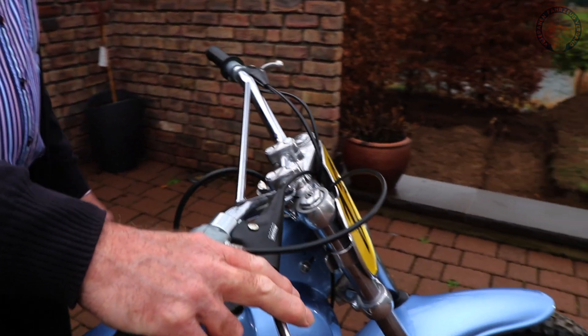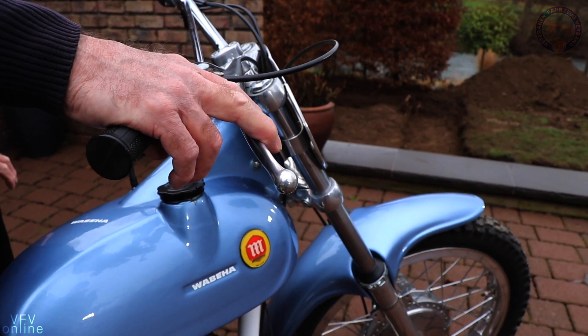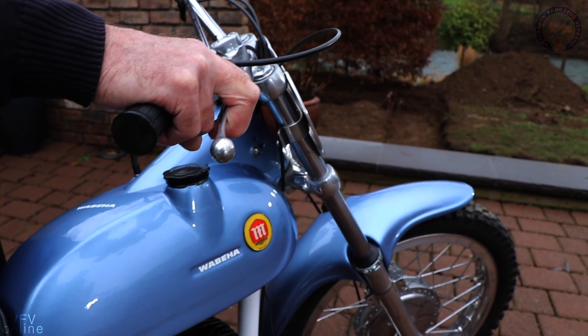Allerdings war die Bremstrommel etwas schmal, aber sie hat doch für den Motocross gehalten. Wenn sie mal kaputt ging, wurde eine neue Bremstrommel eingebaut.